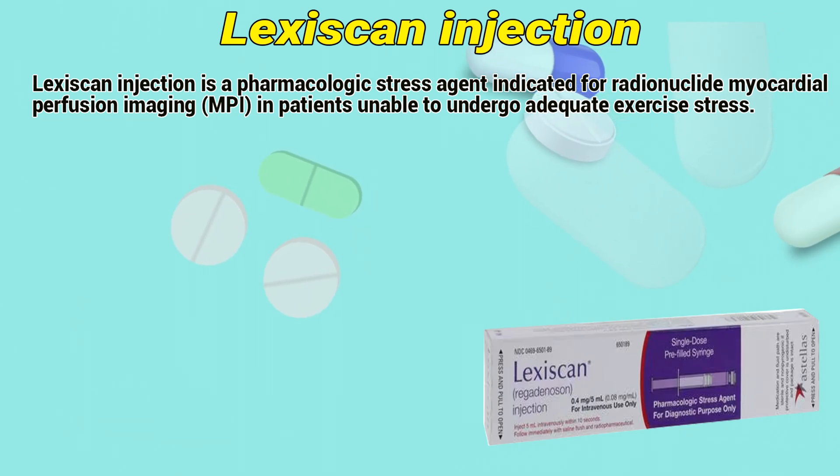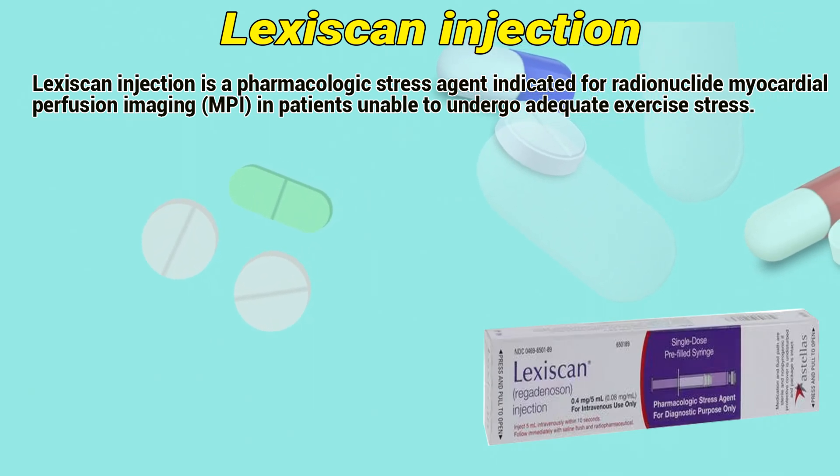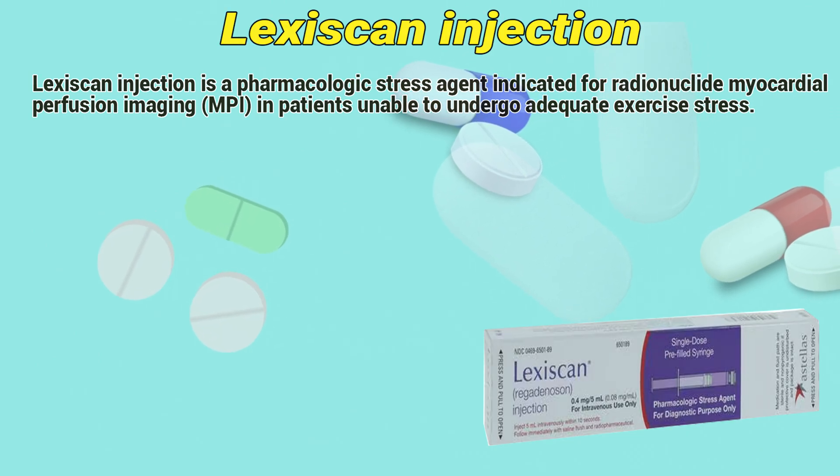Lexiskin injection is a pharmacologic stress agent, indicated for radionuclide myocardial perfusion imaging in patients unable to undergo adequate exercise stress.